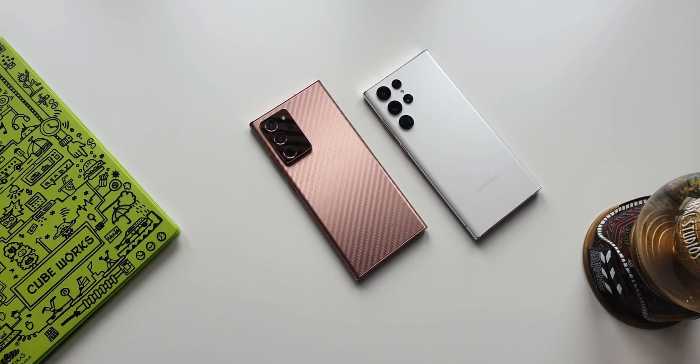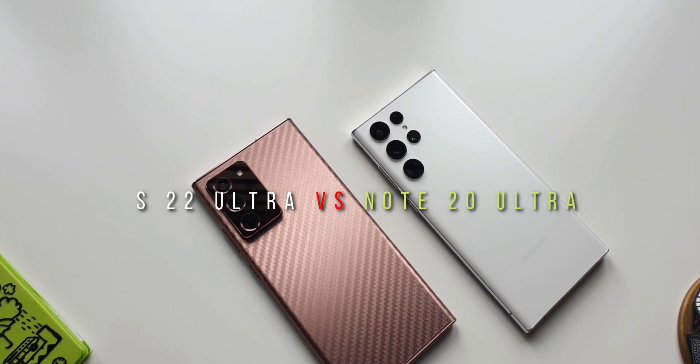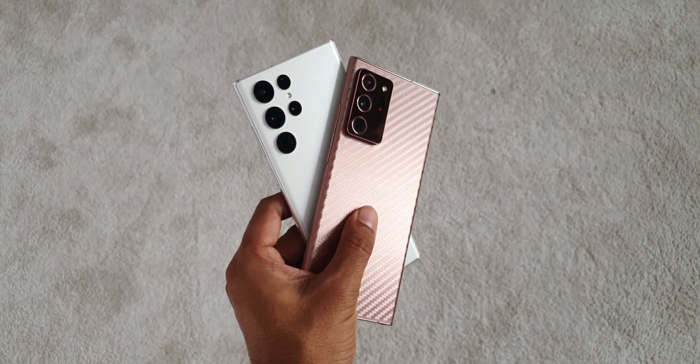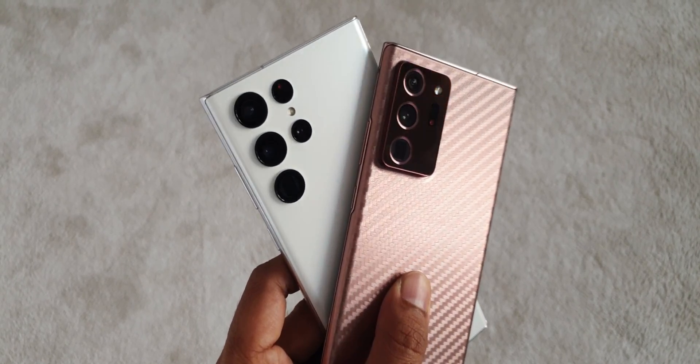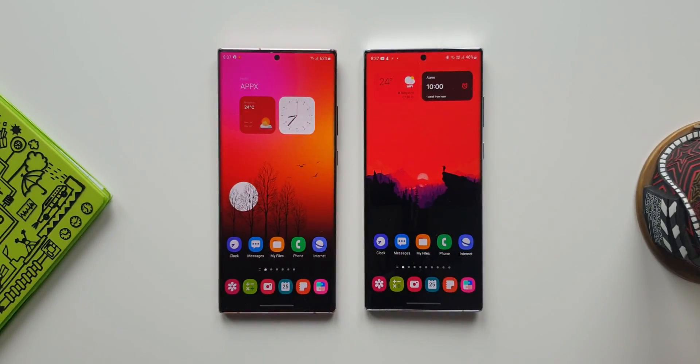Alright, in this video we are going to see a speed test between the Samsung Galaxy Note 20 Ultra rocking Exynos 990 and the all-new S22 Ultra rocking a Snapdragon 8 Gen 1 chipset. Let's open some system applications, third-party apps and games, a couple of big PDF files, and let's do a quick video rendering test as well.